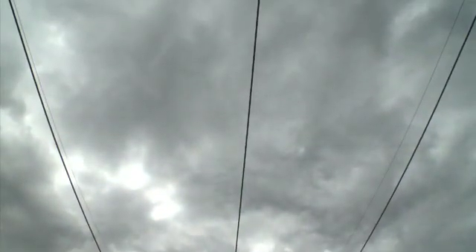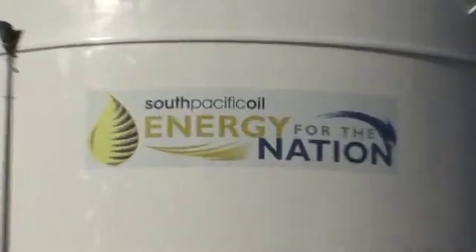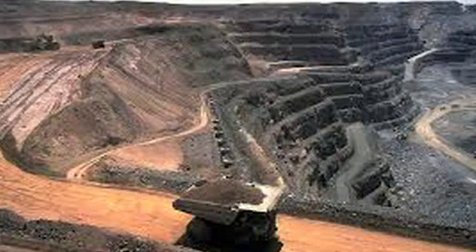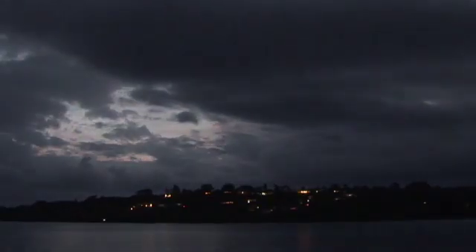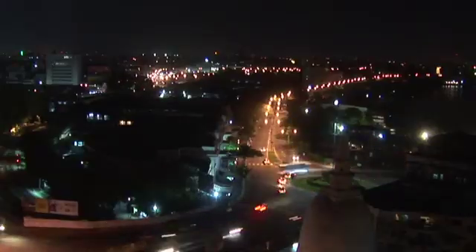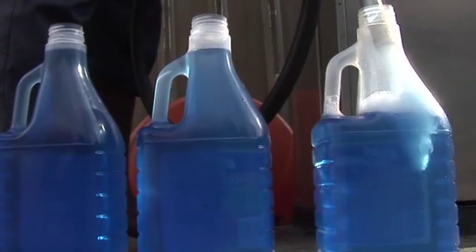Our need for energy takes a heavy toll on the environment. Fossil fuel extraction and use is accelerating global warming, deforestation, land degradation and soil, water and air pollution. And yet, with population, development and economic growth, our energy needs too are growing.